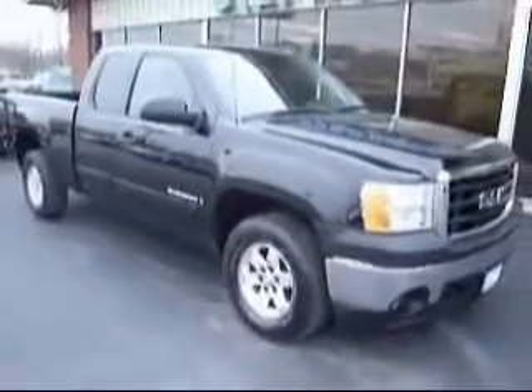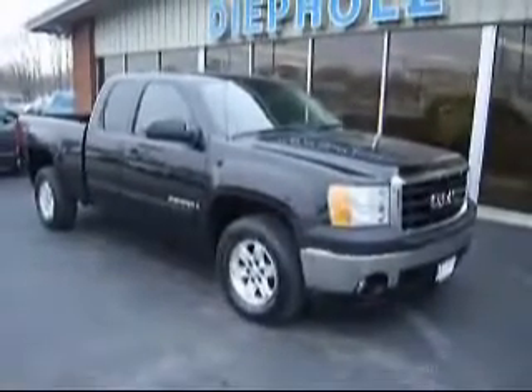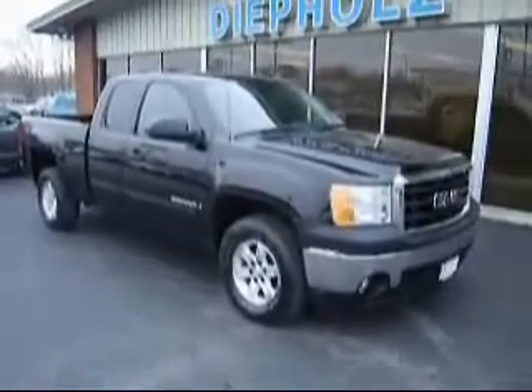Again, this is a 2008 GMC Sierra here at D-Pulse Auto Group. If you have any more questions, you can visit our website at www.D-PulseAuto.com or give someone here a call at 800-472-4000.